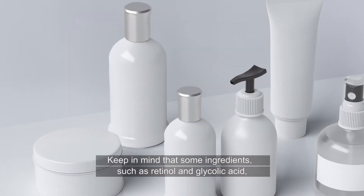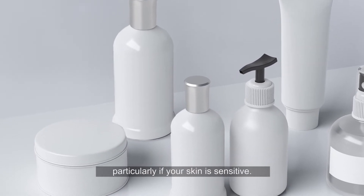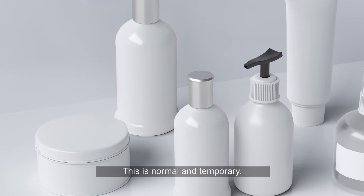Keep in mind that some ingredients such as retinol and glycolic acid can irritate your skin, particularly if your skin is sensitive. This is normal and temporary.